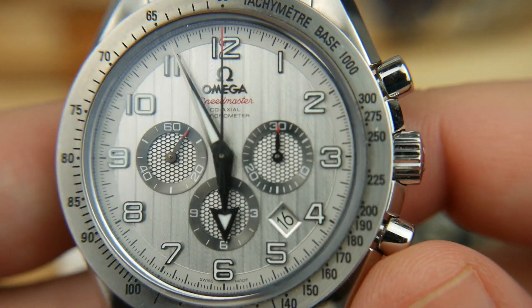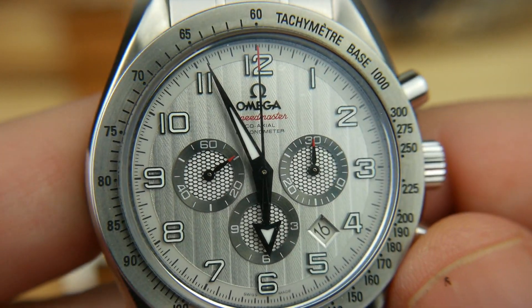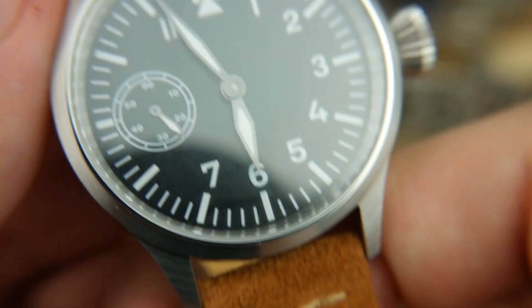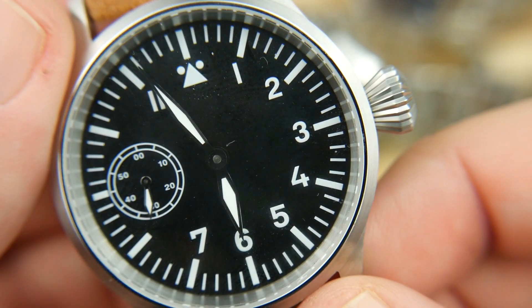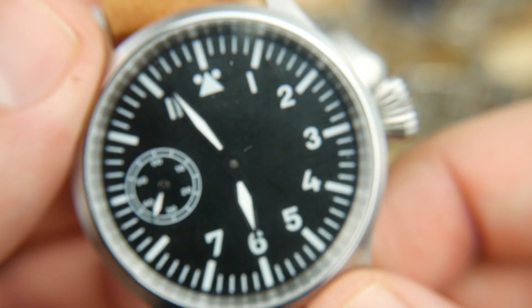Really impressed with the dial. The Speedy is unlike any that I had really played with in person — certainly a lot more going on than your traditional Man on the Moon. And then we have our $60 Chinese special manual wind pilot watch. Pretty surprised with this piece, but there are a couple of things that fit needed to or are going to change.